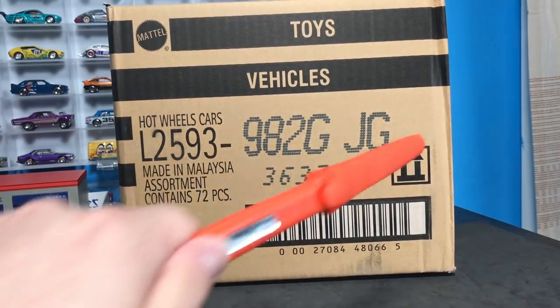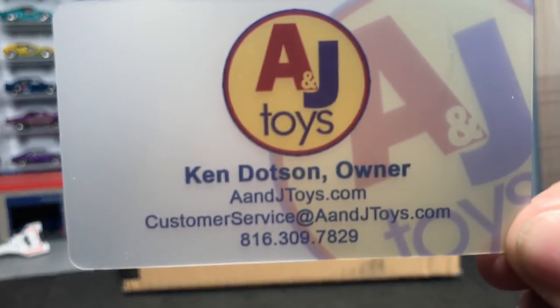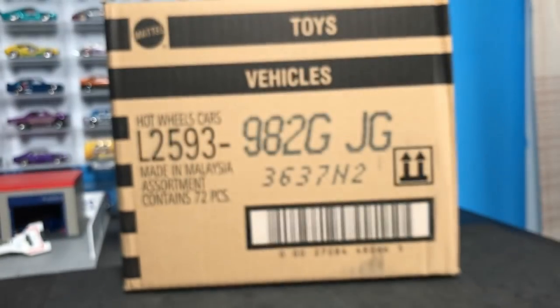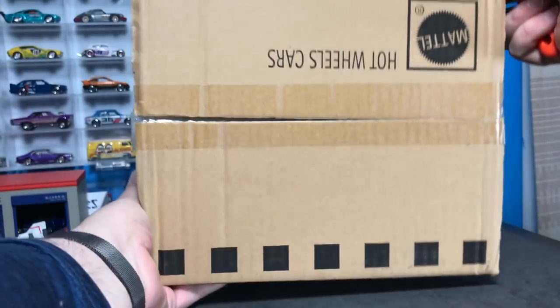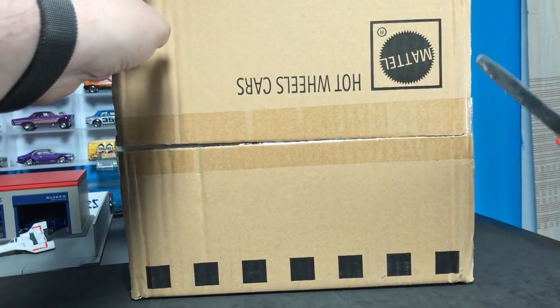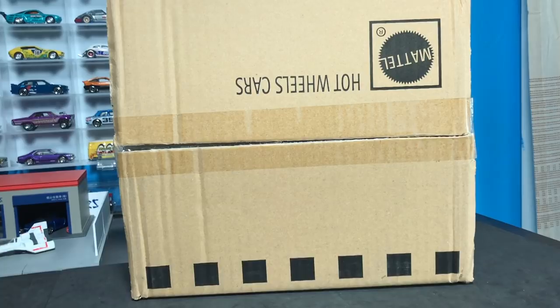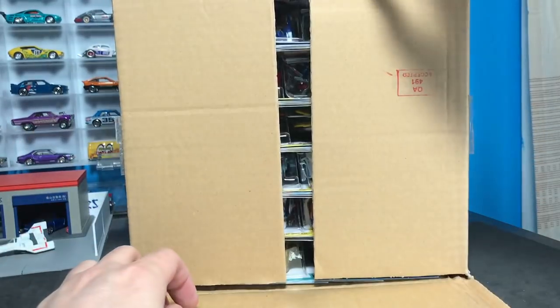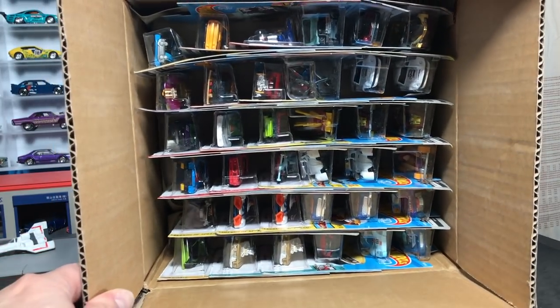Hello everybody, unboxing today: Hot Wheels G case, US case. Already did the international case, this is the US case. You know who sent it — A and J Toys, Ken Dotson sent it. He is the guy to go to if you're looking for all kinds of Hot Wheels and Matchbox cases. I recommend A and J Toys without fail. The G cases have been in stores; A and J orders the international cases and the US cases. The international cases come first — typically they have the H case — and then the US cases come after. I'll have the international H case to open momentarily, but for now we're going to look at the US case.